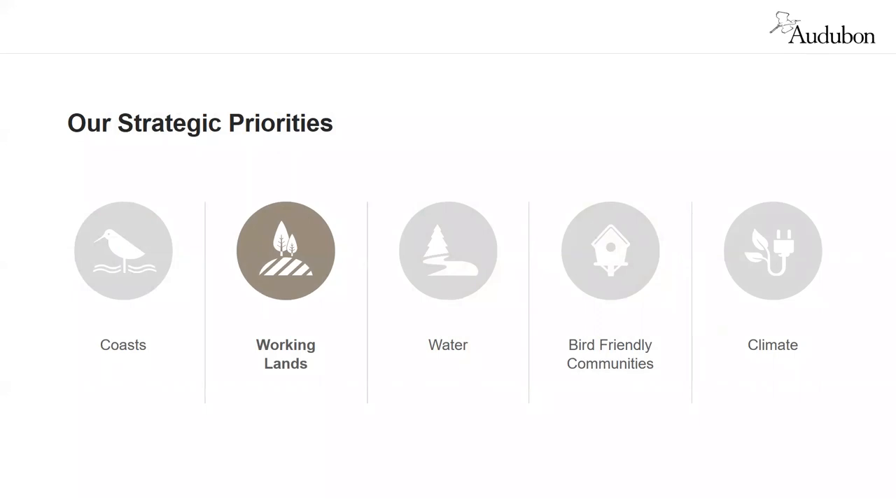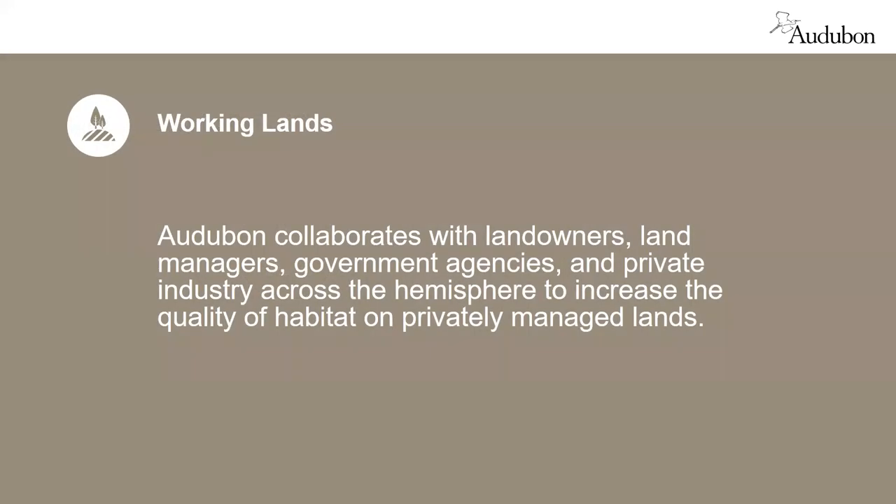The Healthy Forests Initiative is part of National Audubon's Working Lands Conservation Strategy — that's one of Audubon's five major strategic priorities. Audubon recognizes that bird habitat is not just in protected preserves; it's also in privately owned land, including land managed for food or forest products. So working lands have a potentially important role to play in bird conservation. The working land strategy involves working directly with private landowners, land managers, industry, and government agencies.